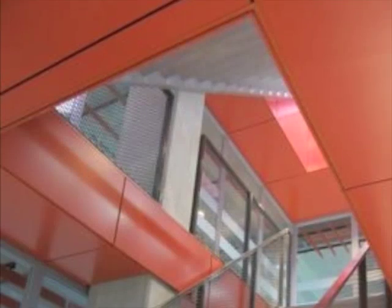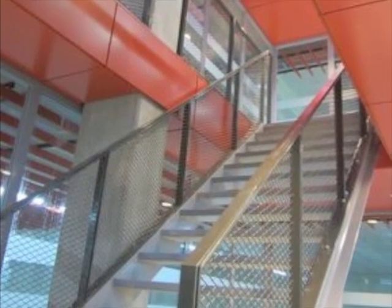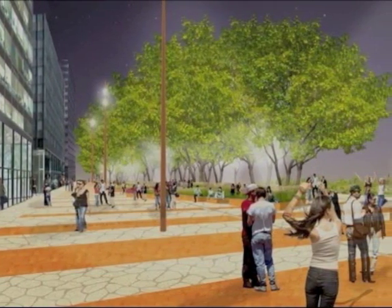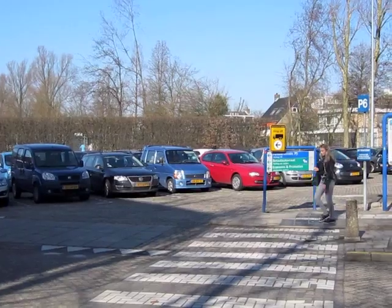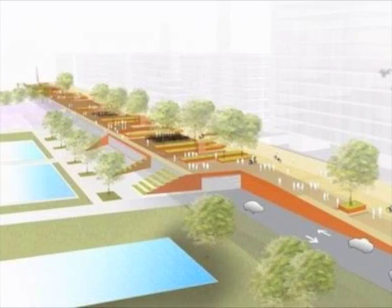Another bonus with the completion of this semi-underground parking will be that it will result in more green space on campus, since cars will be underground. Once the second half of the car park is taken into use, the parking lots on the northern half of campus will be transformed into a park.